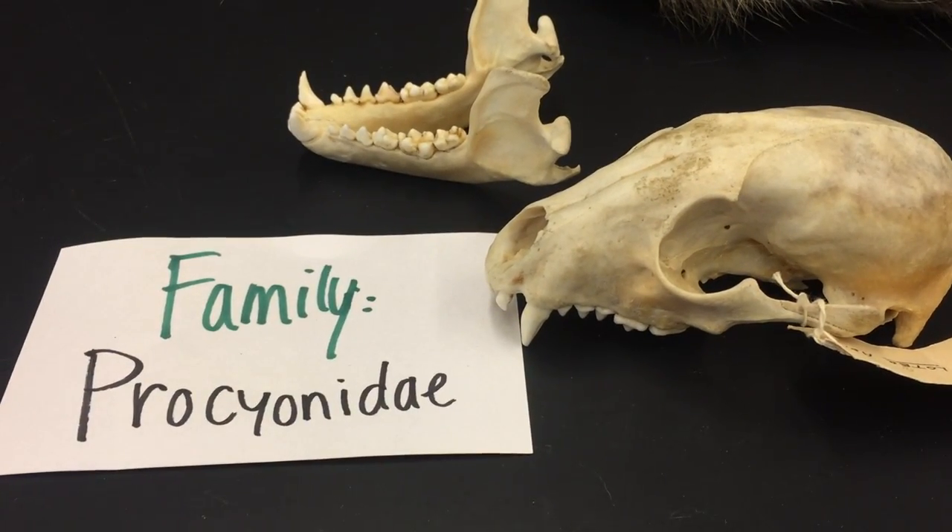The next family of caniform carnivores that we're going to take a look at is the raccoon family, the Procyonidae.